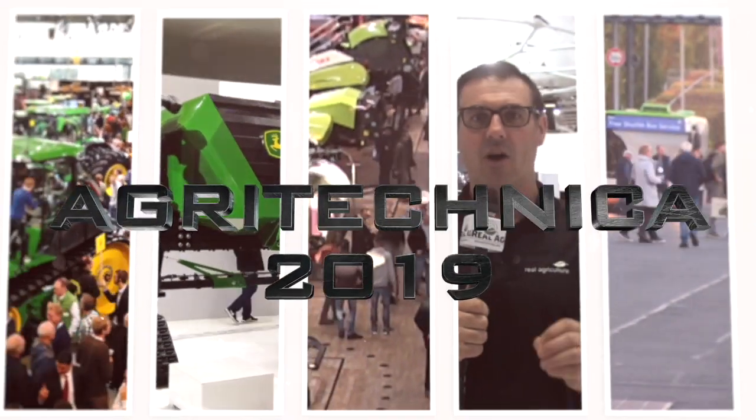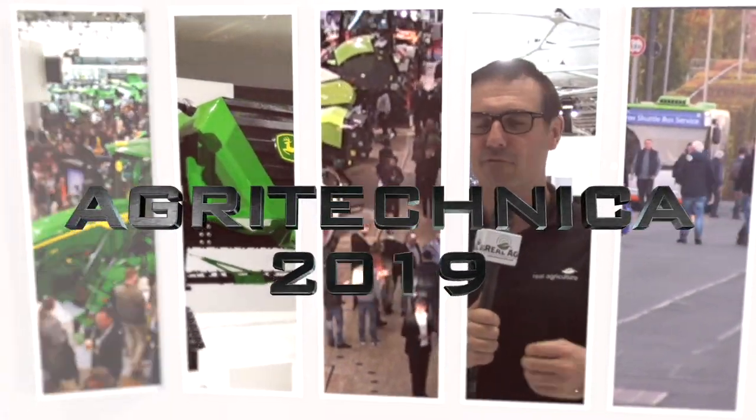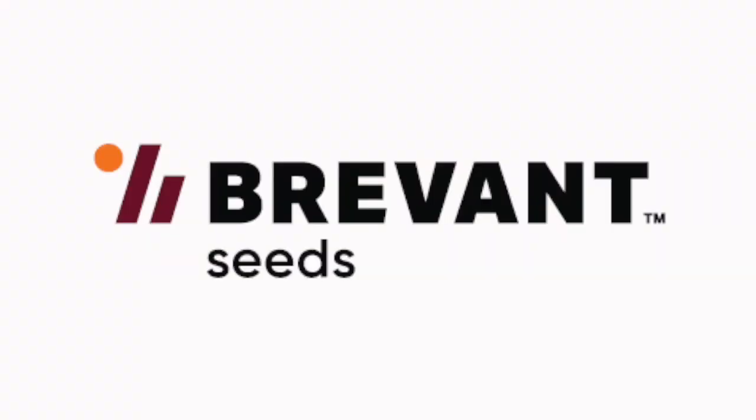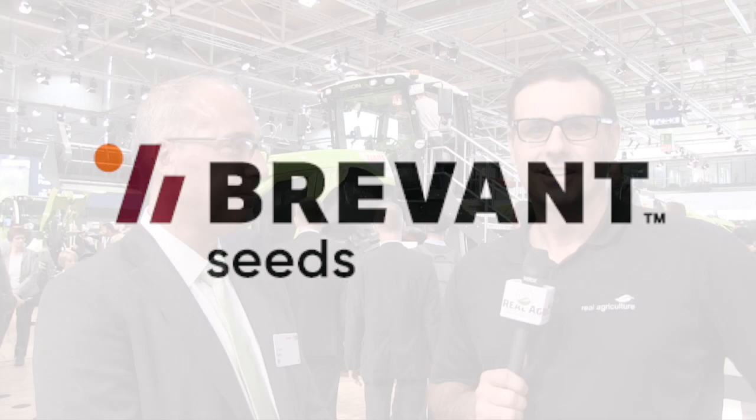Real Agriculture's coverage of Agritechnica 2019 is brought to you by Brevant. Sean Haney here with Real Agriculture. We are at Agritechnica 2019 in Hanover, Germany, brought to you by Brevant.